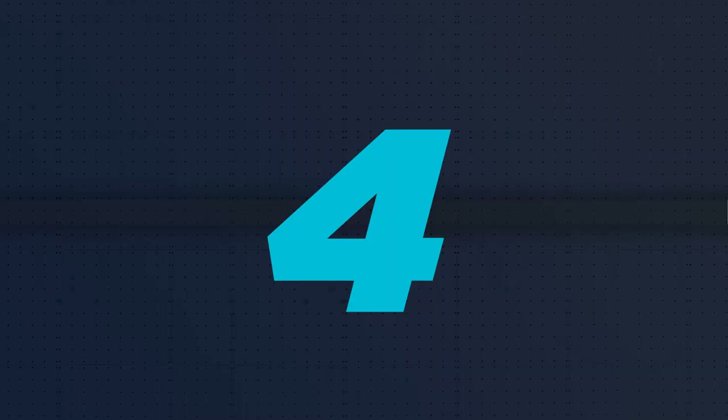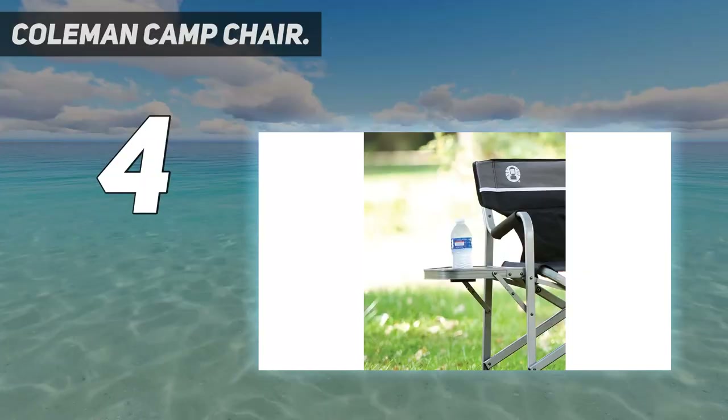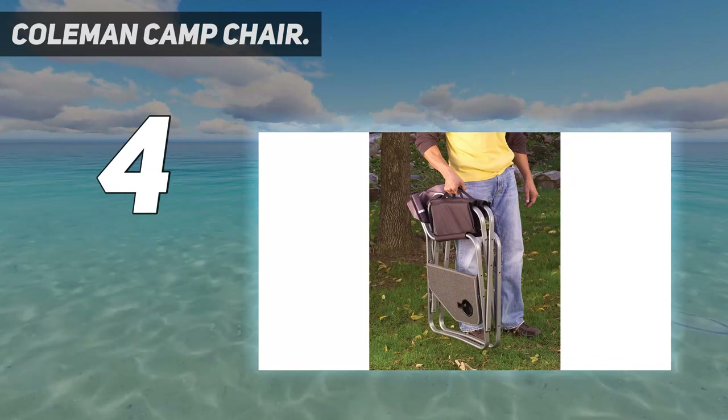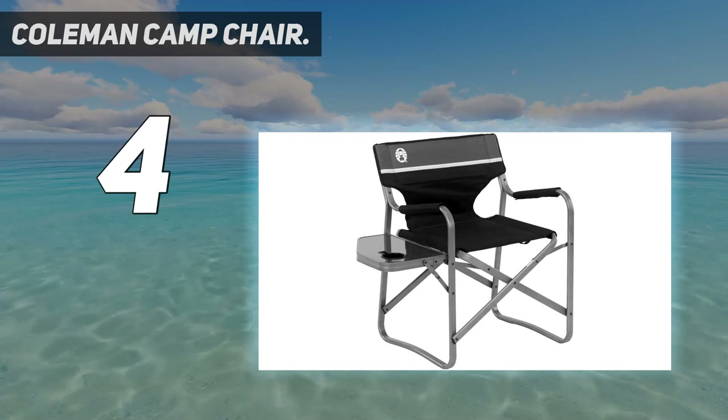Coming in at number 4: the Coleman Camp Chair. This Coleman camping chair is comfortable and easy to set up, with over 2,700 five-star reviews, but its built-in side table is what really makes it stand out.